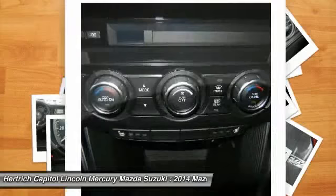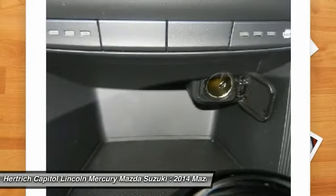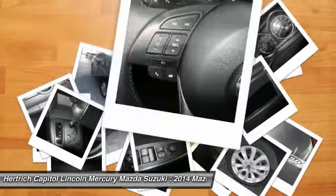Additional features include two front cupholders, PWR Door Locks with Auto Lock Incorporated and two-stage unlock, a Rear View Camera, a Cargo Area Light with Switch, and Black Gauges with White Lettering and Silver Surround, and a Dome Light.